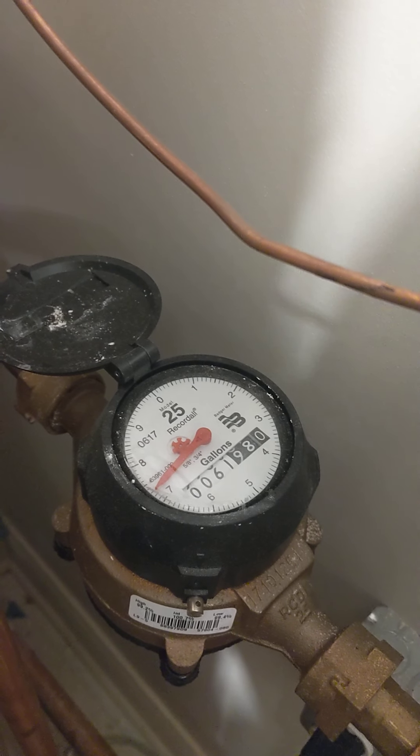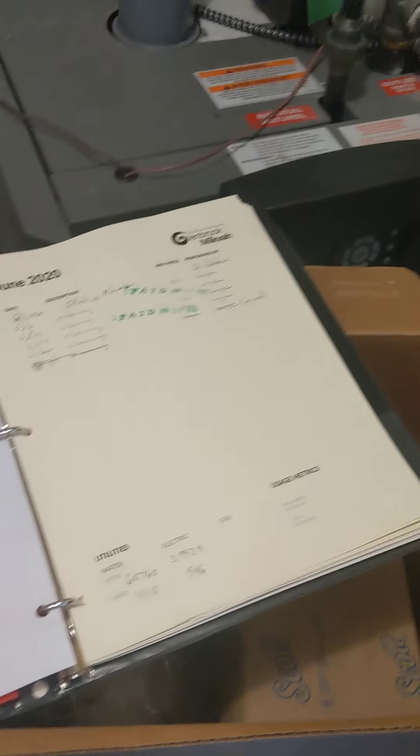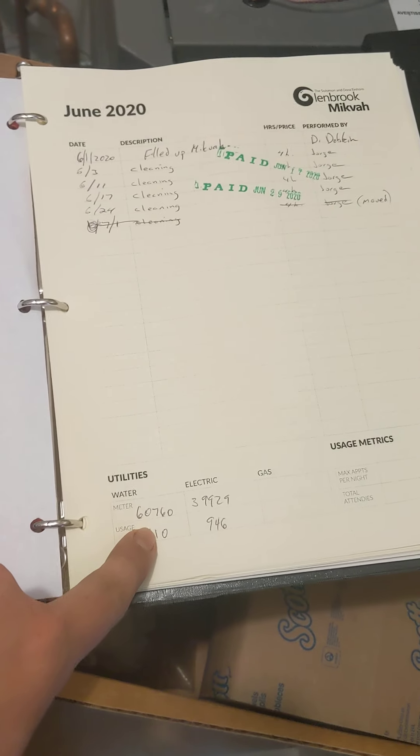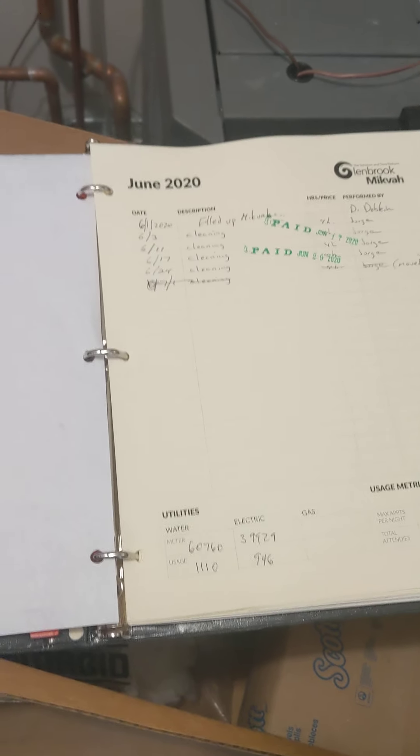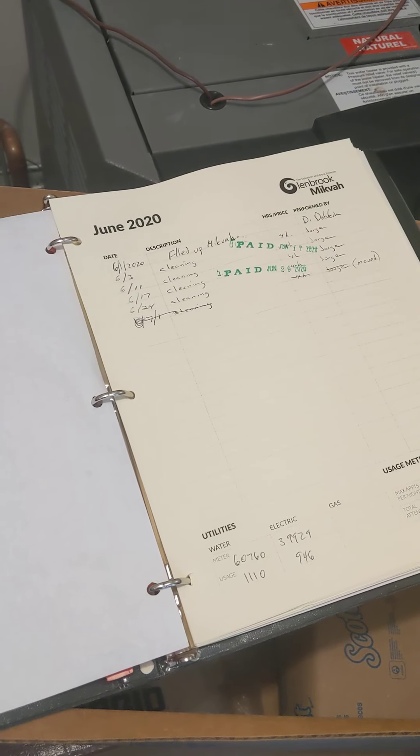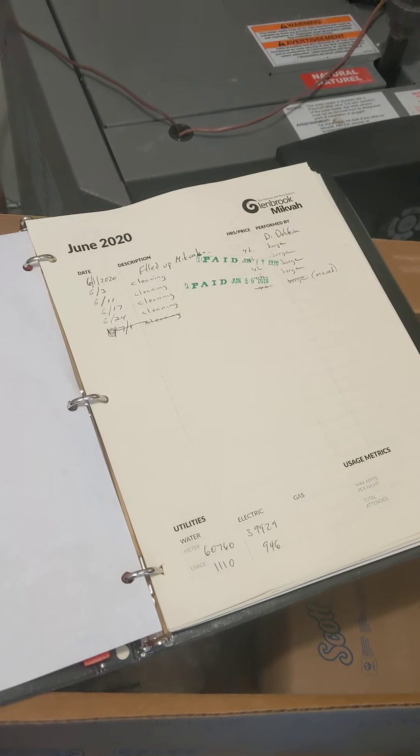Then I would do the same thing for the water. The water meter is on the back wall here, behind the boiler. You can see there it is: 61,980. Then I would do the same thing — write down 61,980 and subtract it from last month which is 67,600, and then I get the usage.